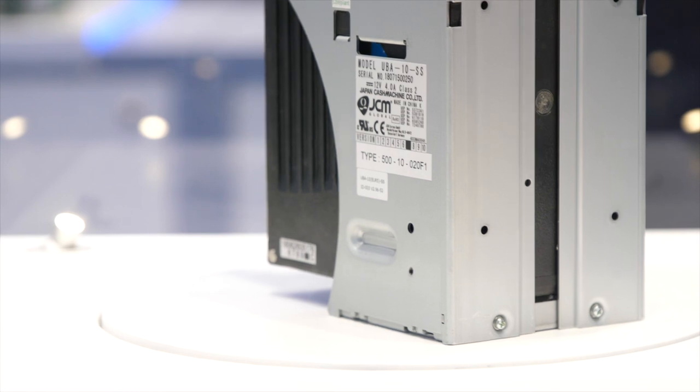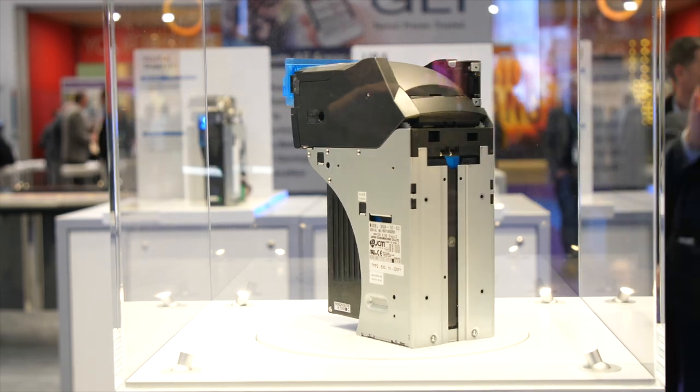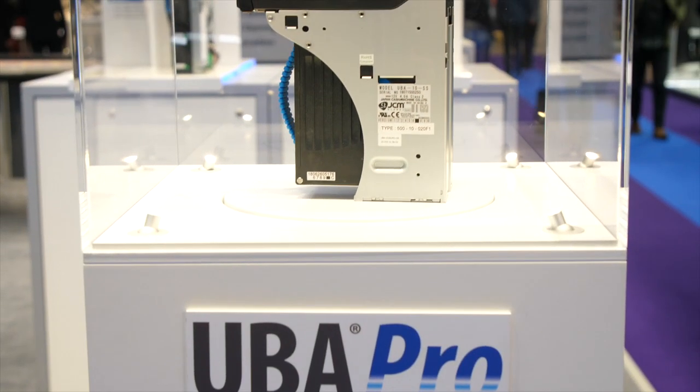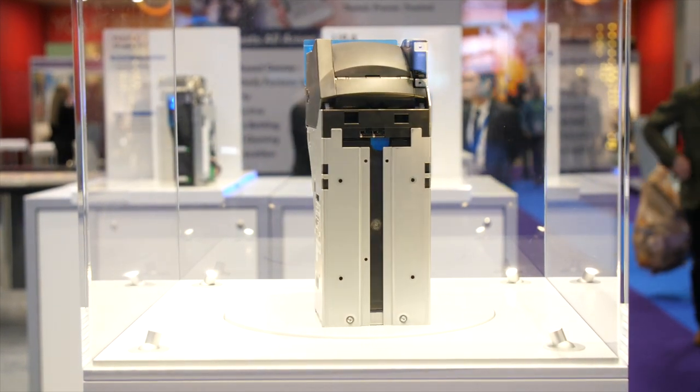Does the introduction of the next generation of UBA mean that the existing UBA suite is phased into obsolescence, or is it still going to be supported? There will be a strategic communication with all leading manufacturers in Europe to have a phase-out and phase-in concept, so no one should fear that suddenly the UBA 10 is not available anymore. We give support as typical JCM, as we did with the phase-out and phase-in of the WBA 15 years ago, and there was no complaint in the industry at all.